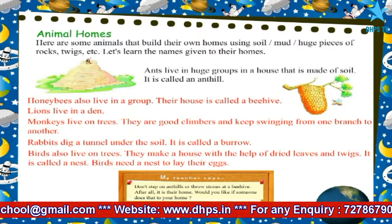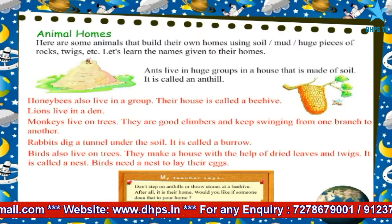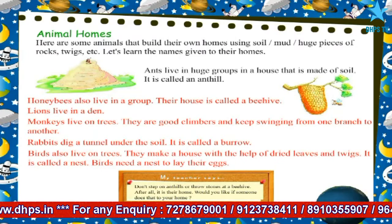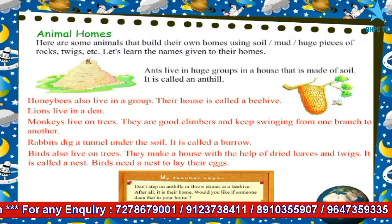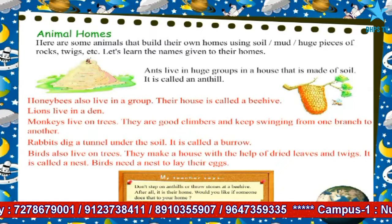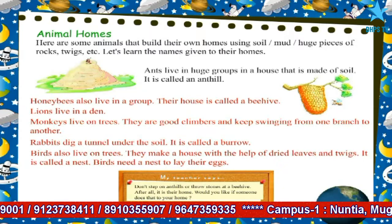Birds also live on trees. They make a house with the help of dried leaves and twigs. It is called a nest. Birds need a nest to lay their eggs.